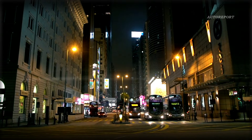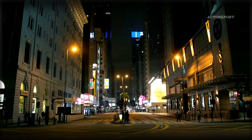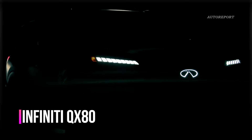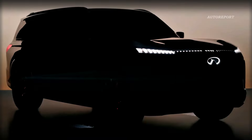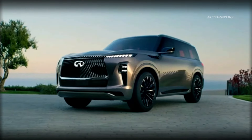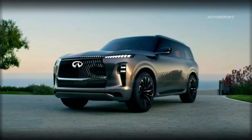So what's the buzz all about? Well let me fill you in. Infiniti has been teasing us with glimpses of the 2025 Infiniti QX80, set to make its grand debut on March 20th. If you're like me, you've been eagerly awaiting this moment ever since the QX Monograph concept dropped jaws at the Pebble Beach Concours d'Elegance last fall.